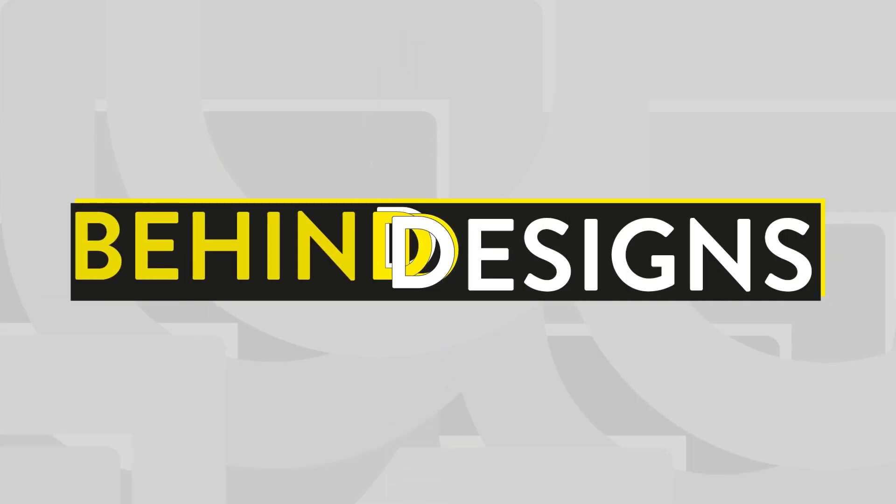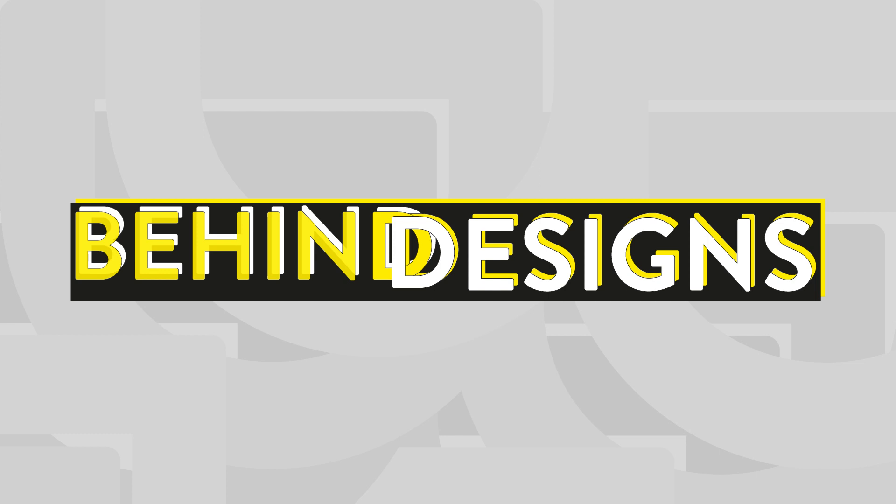Thanks for watching this episode of Behind Designs. Please make sure to like, share and subscribe.